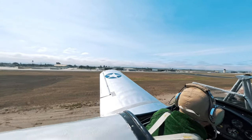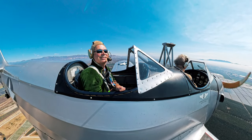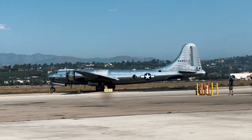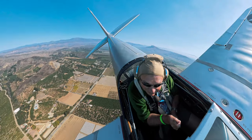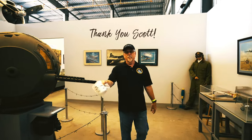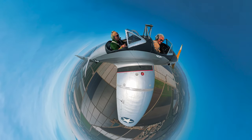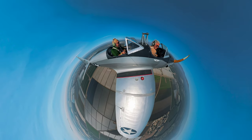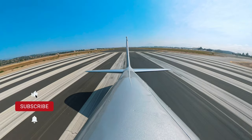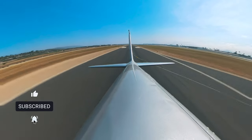So, if you ever find yourself near Camarillo and you've got a love for all things aviation, do yourself a favor — come to the Commemorative Air Force Museum. Take a walk through history, listen to the roar of the engines, and if you're lucky, or just happen to have a good friend sign you up in advance, climb into a piece of history and experience it for yourself. Because trust me, there's nothing quite like flying a World War II airplane with nothing but the blue sky above you. Until next time, keep your eyes on the skies and your seatbelt fastened tight. Thanks for watching!